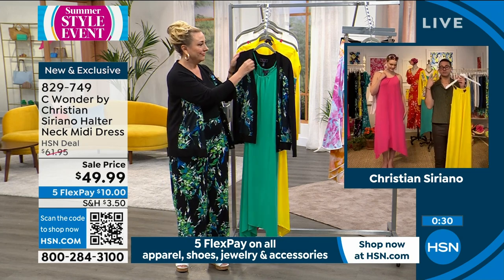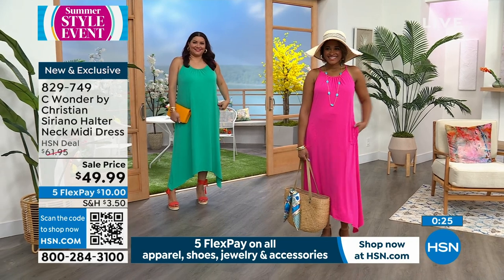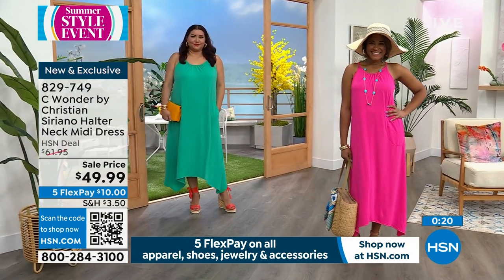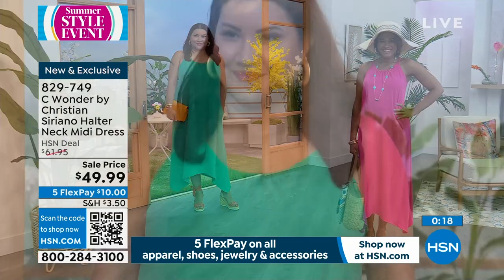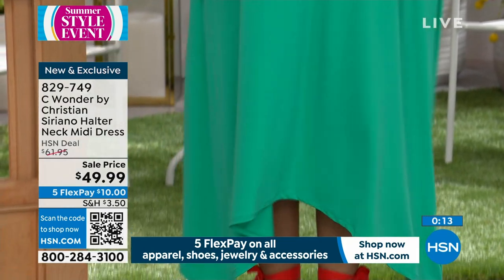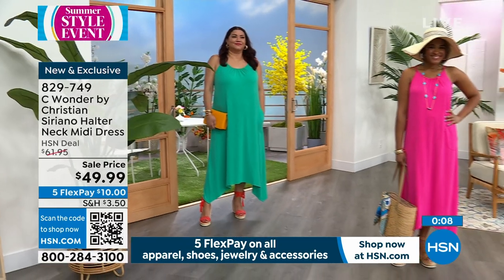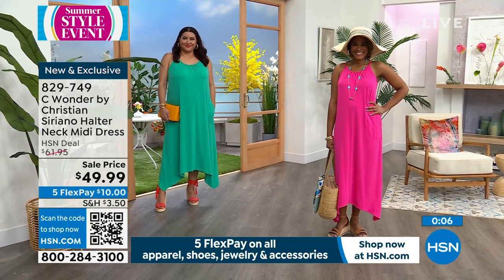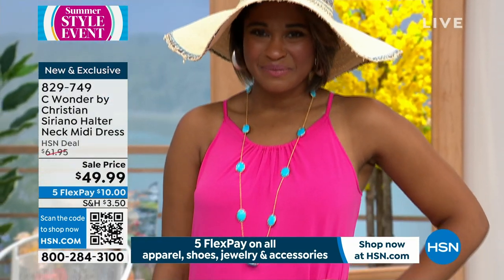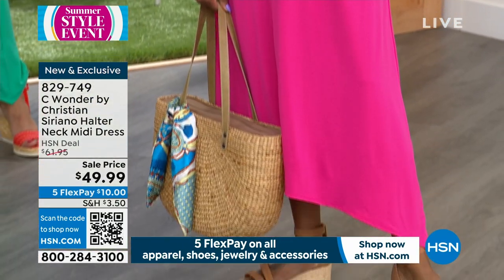If you had those couple of pieces, you could have so much fun with this dress. Annette is wearing the 1X — five foot nine — and Brittany is five foot four in the extra small. Also, this length works on both of them. The item number is 829749. 20% off if you download the app — code SUNNY, S-U-N-N-Y, up to $25 off on a single item purchase.